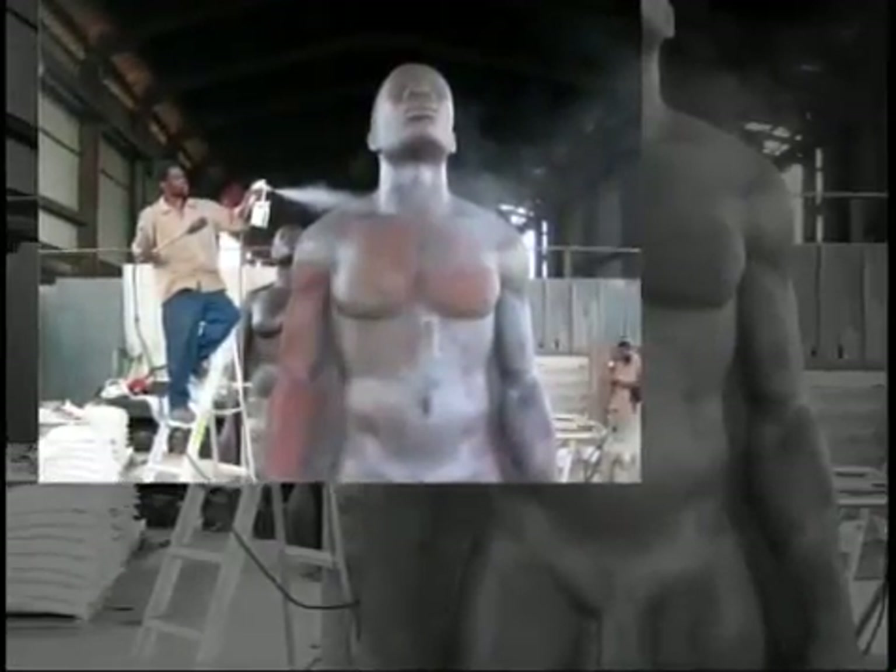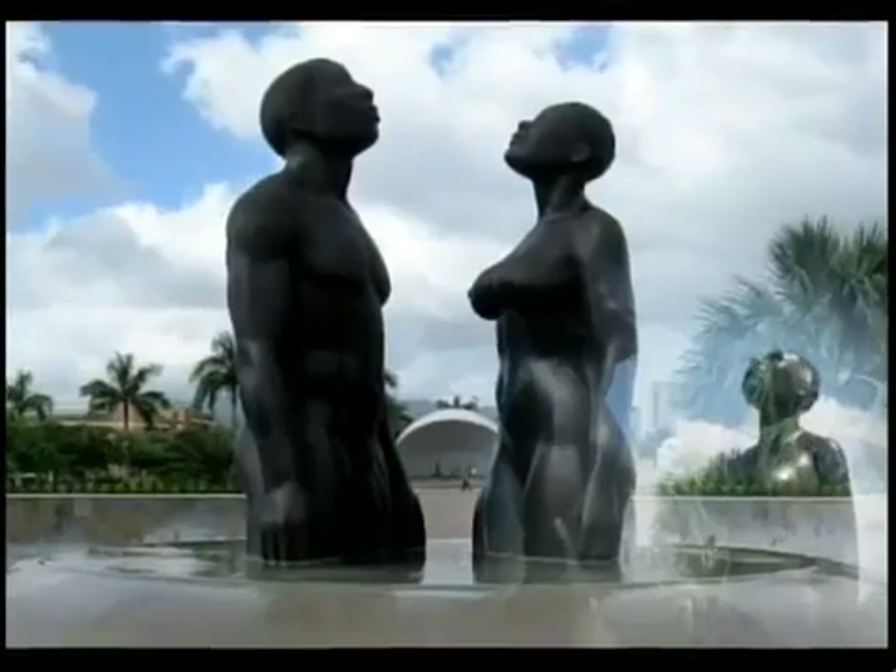Embedded in the artistic handiwork of Laura Face's Redemption Song is EPS. We use the foam with other materials — cement and so forth.